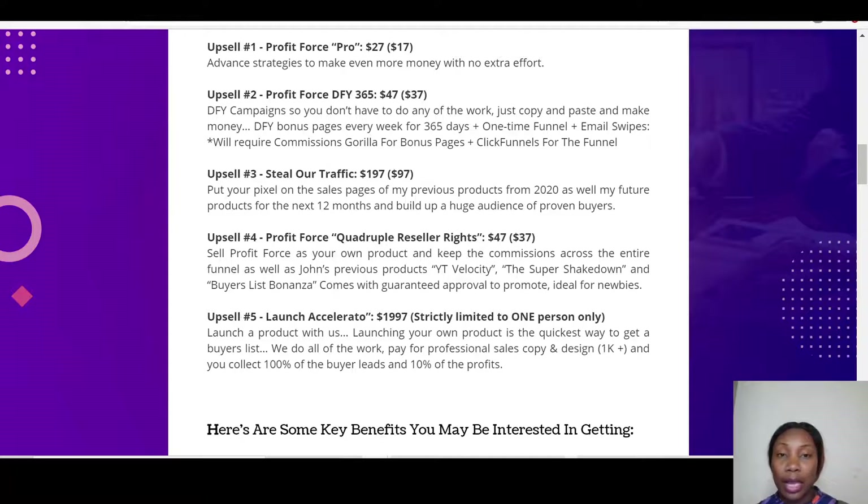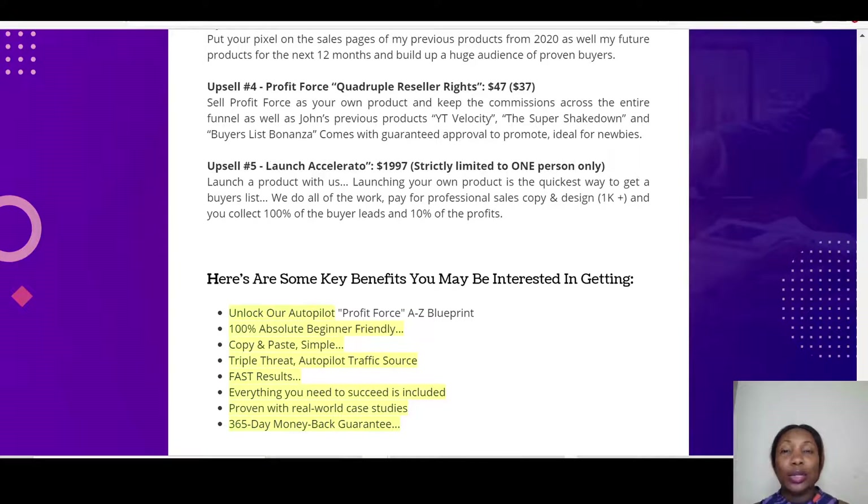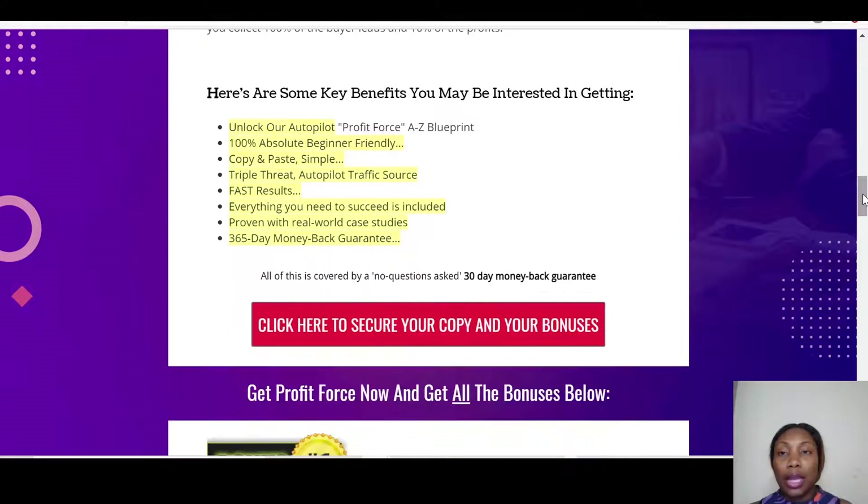Upsell five is the Launch Accelerator at $197. It's strictly limited to one person. This is where you launch your own product with these vendors — they do all the work, including professional sales copy and design, and you collect 100% of the buyer leads and 10% of the profit.